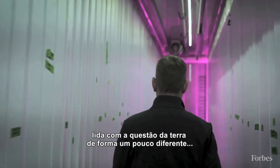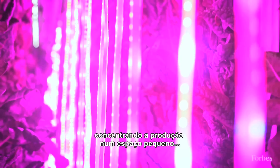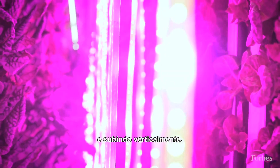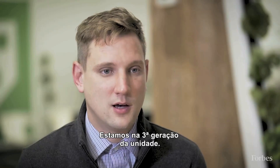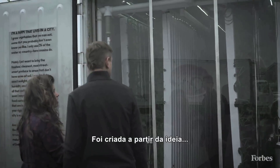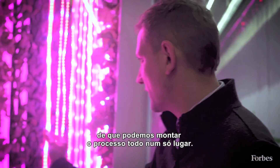Vertical farming is really looking at real estate a little bit differently than we do now with agriculture, packing as much production into a small space and stacking vertically. The Leafy Green Machine first came out in 2014. We're on our third generation of the unit and it's built around the idea that we can build every process into one facility.